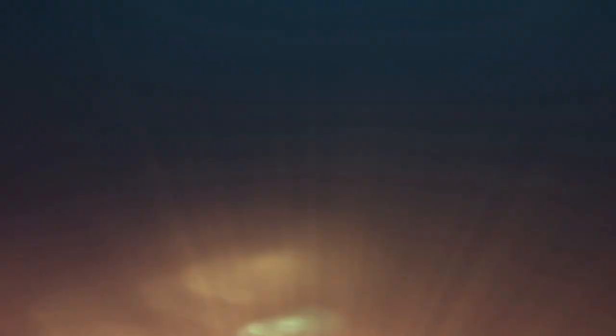Check their website for more information. You can also check our website, WNCAirQuality.org, for more information about gas cans in general, and to see if we might be having any more gas can swaps in the future.